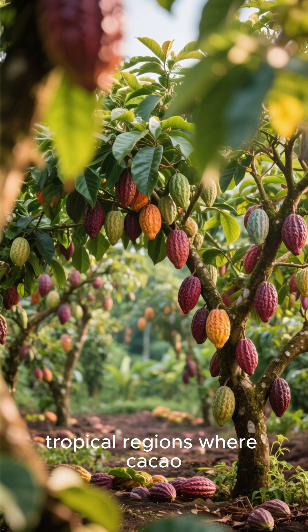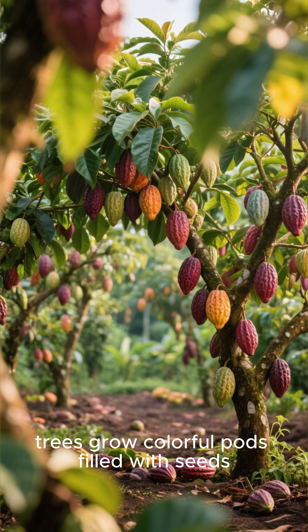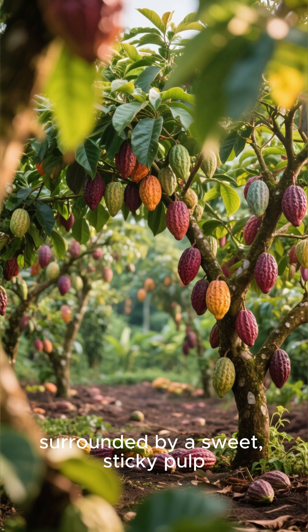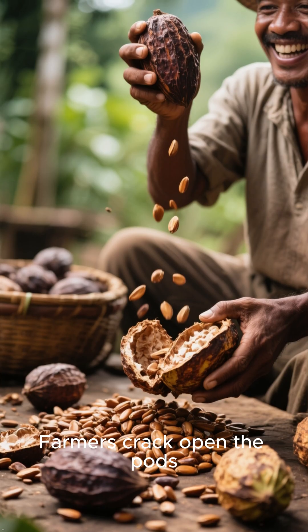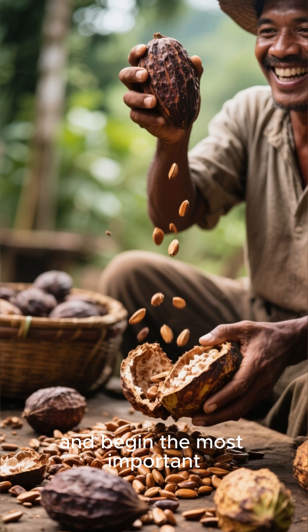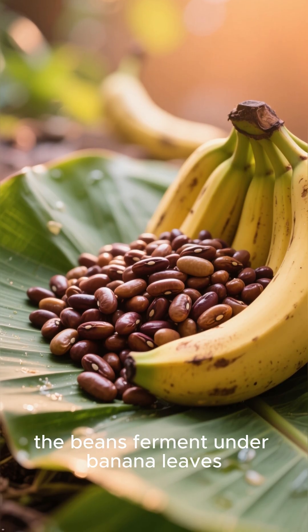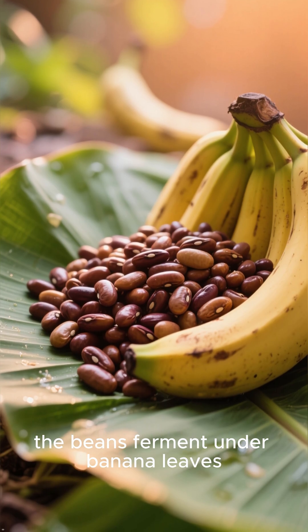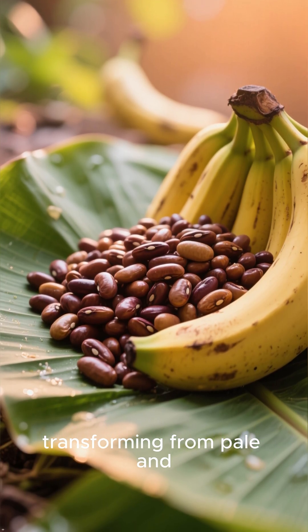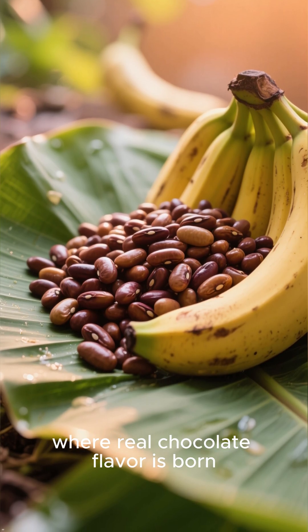It all starts in tropical regions where cacao trees grow colorful pods filled with seeds surrounded by a sweet, sticky pulp. Farmers crack open the pods, scoop out the seeds, and begin the most important step: fermentation. For about a week, the beans ferment under banana leaves, transforming from pale and bitter to brown and aromatic. That's where real chocolate flavor is born.